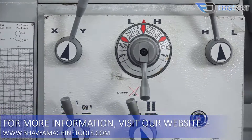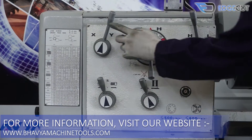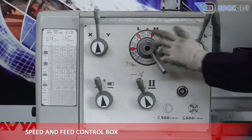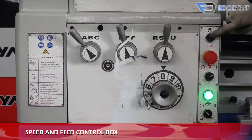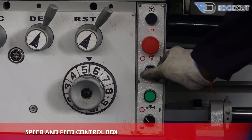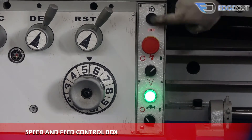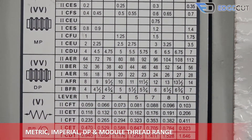The machine is fully geared operated. The panel of the machine consists of the speed and feed control box. There is a chart beside the speed and feed control box which has metric, imperial, DP, and module thread ranges.